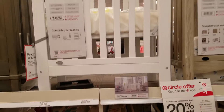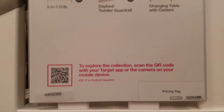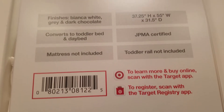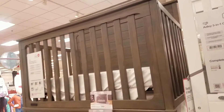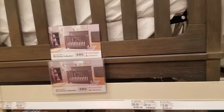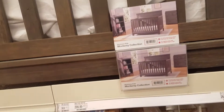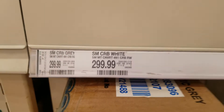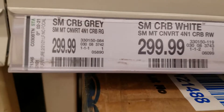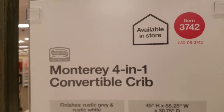Here are the amenities for that one. Let's go to the next one — this is what it looks like when it's fully up. I think this is the price for it — it's saying gray and white, so yes. And here are the amenities for this one as well.